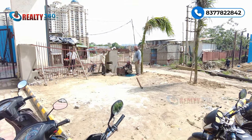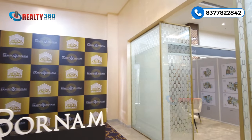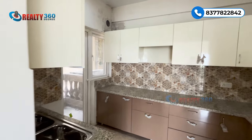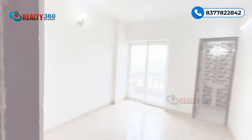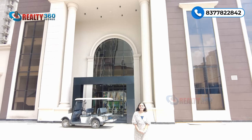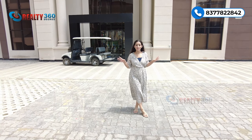Phase 3 construction is already started — digging work is already started. But here the clubhouse ready ho chuka hai, so I am going to show you the clubhouse. After that, Phase 2 samples and apartments are ready and I am going to tour you the same size of them, so you can take an idea of what your Phase 3 apartment layout will look like. First we will see the clubhouse and after that the actual apartment. And guys, this is the best part of Eros Sampoornam — the clubhouse.